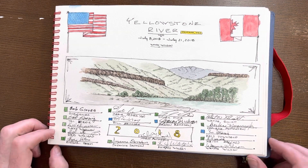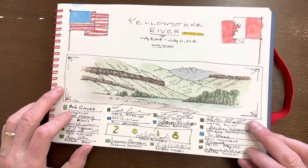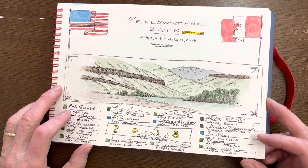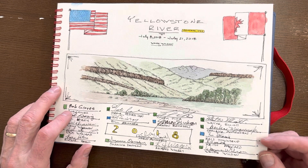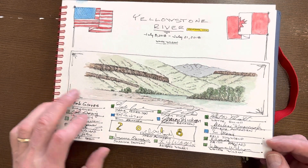Like the Missouri River trip we did, it was a combined American and Canadian crew along the way, and we had a fellow from the Lewis and Clark Trail Foundation along with us. Boy, those were incredible history lessons that we got all along the way.